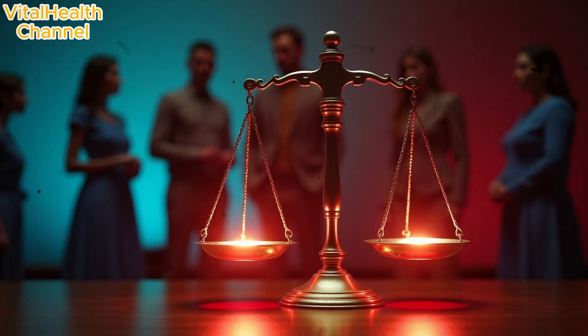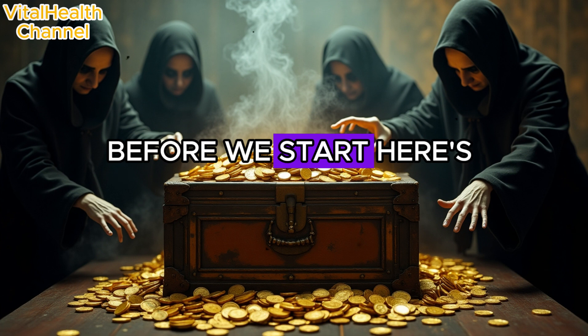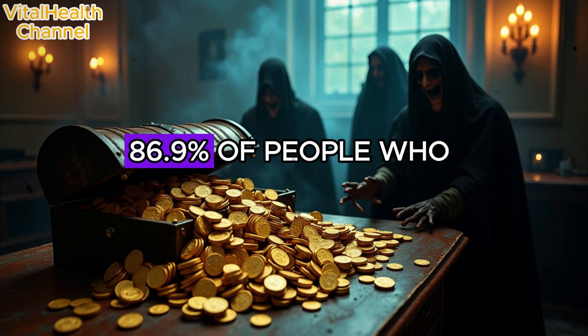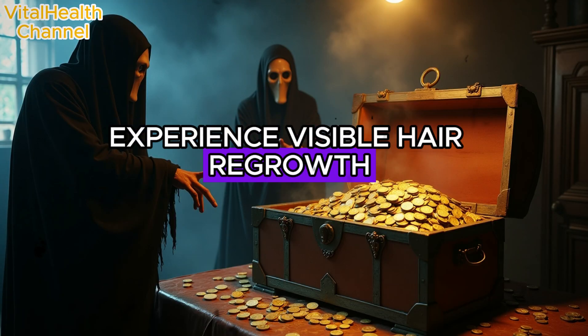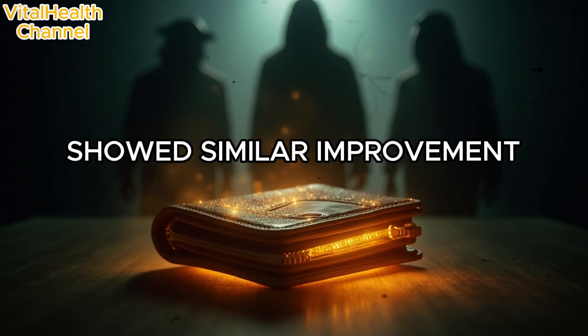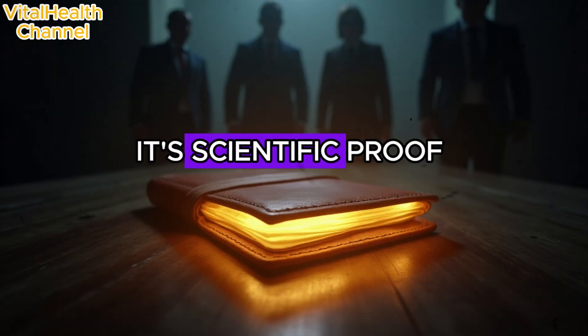What happens to your hair when you apply fermented onion juice twice a week? Here's a shocking fact: in a clinical study, 86.9% of people who applied onion juice twice weekly experienced visible hair regrowth within six weeks. In contrast, only 13% of those who used plain water showed similar improvement. That's not just a folktale — it's scientific proof.